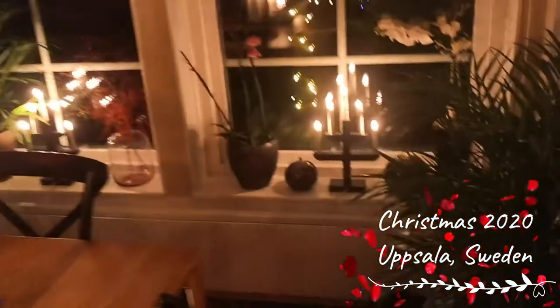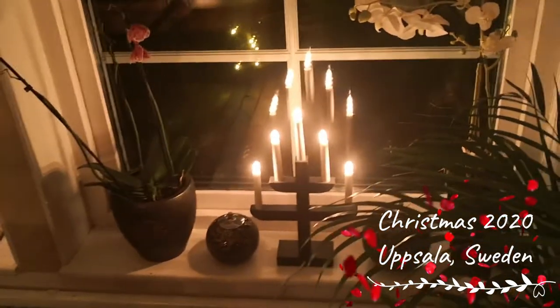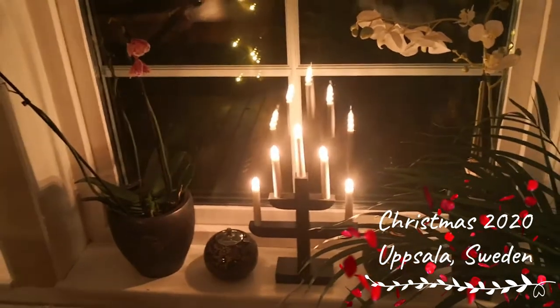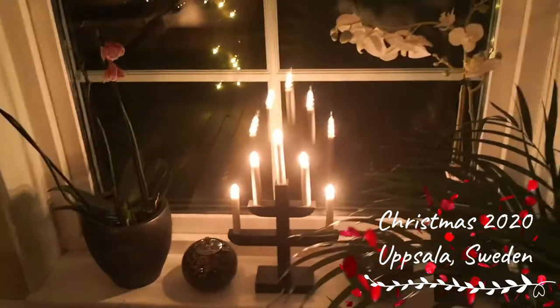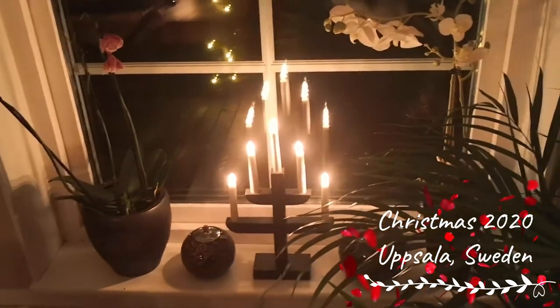Here are also some lights that you put in your window. Sometimes there are also stars that you put in your window and light up. More traditionally, I read that there are supposed to be seven lights, representing the weekdays basically leading up to Christmas. But these are a little bit more of a modern touch, I guess.